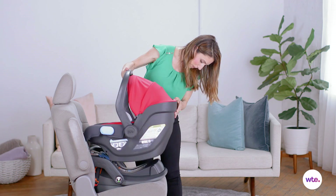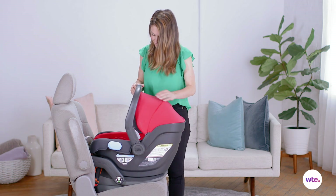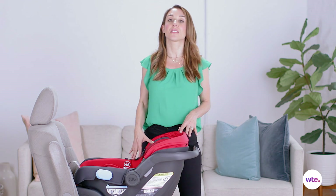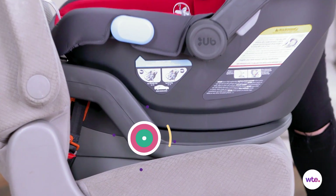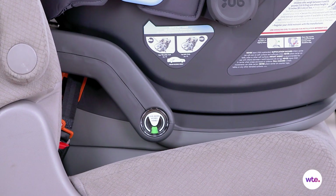Let's talk about installation because that's so important when it comes to car seats. What's so great about this car seat is that there is a little indicator on the base that will tell you when it is installed correctly. Green means go, red means stop.